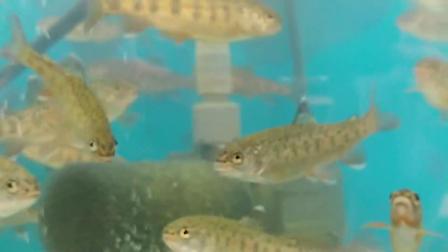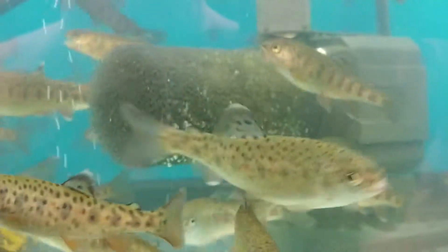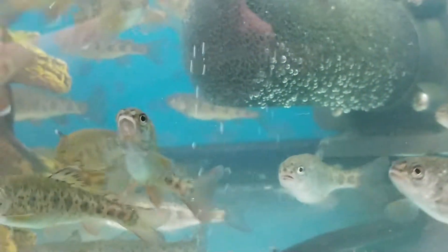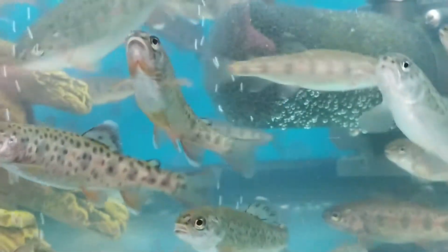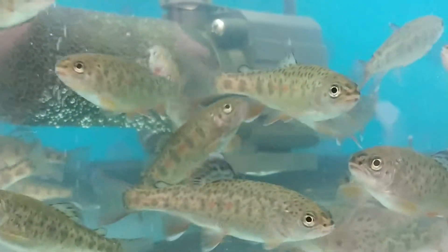Hi, this is our rainbow trout collection. Today is April the 30th, 2018. These are little rainbow trout we've raised from eggs.